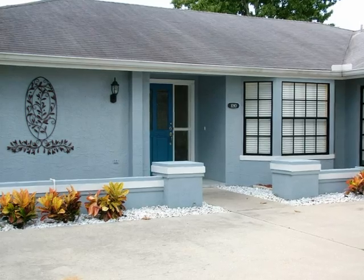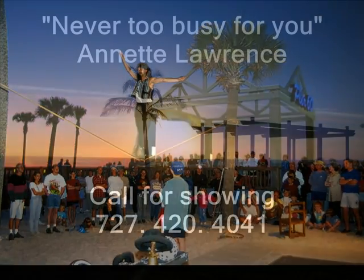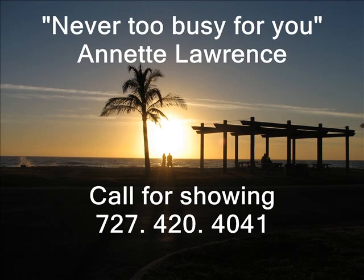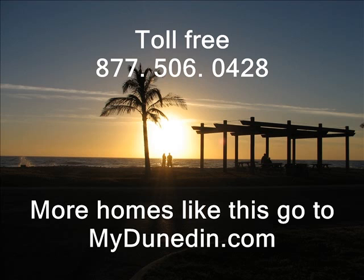Lemon Tree Lane — your address for the best in Florida lifestyle. For a private showing, call Annette Lawrence, 727-420-4041. Or call toll-free 877-506-0428. For more homes like this and more area information, visit MyDunedin.com.